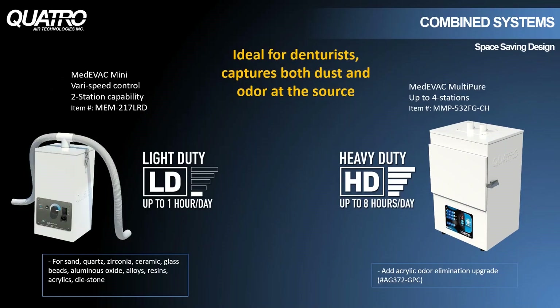For applications that call for a combination of dust and odor capture, we make some systems that handle both. For example, you may have a grinding station and an acrylic mixing station adjacent to each other — one unit will do both jobs, saving you space and money. Depending on the workload, we make systems for light duty applications for one or two stations like the Medivac Mini, as well as heavy duty applications for three or four workstations like the Medivac Multi-Pure.